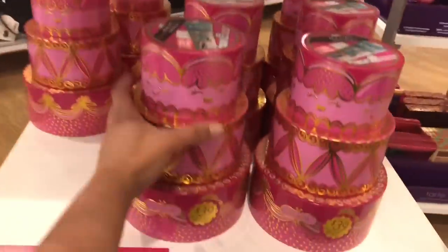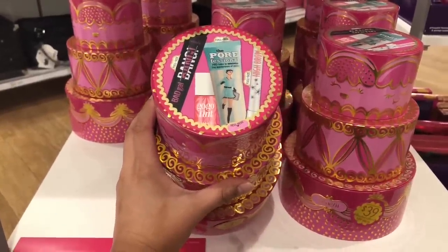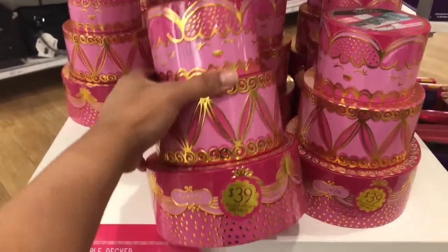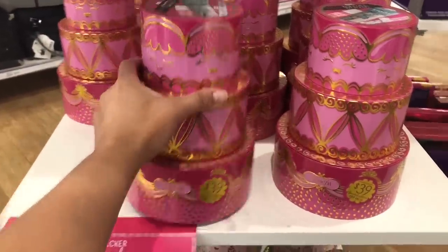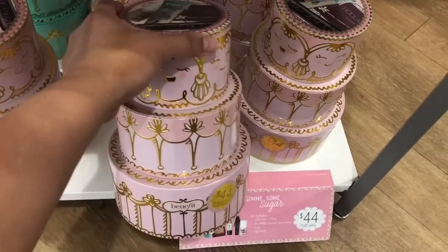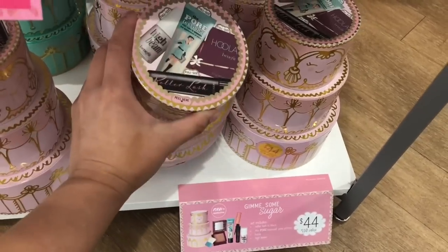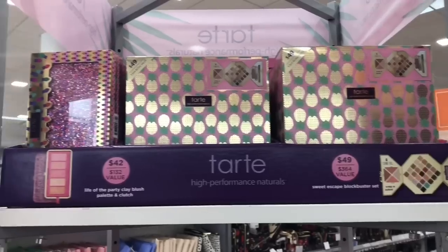Two full-size products on this one for $29 — this is such a steal. You guys know how much the Hoola bronzer is, right? The full-size one is already like $30. And then for this pink cake, you'll be getting a Porefessional, Bad Gal Bang, and I forgot the other one but it's there. So here we have the High Beam, Porefessional, Hoola, and Roller Lash Mascara. Out of everything, that's probably my favorite.